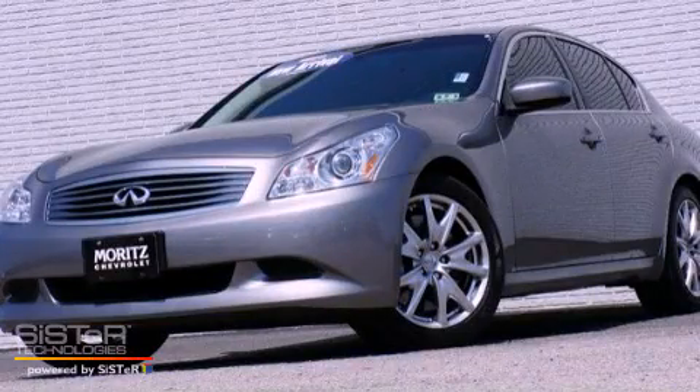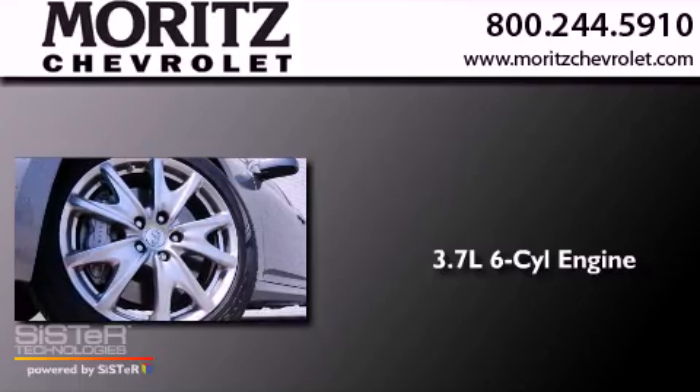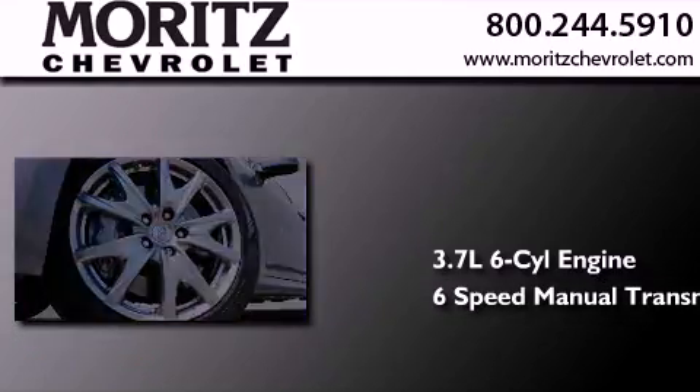This is a 2009 Infiniti G37. It features a 3.7-liter six-cylinder engine and a six-speed manual transmission.